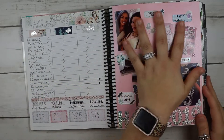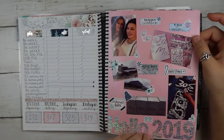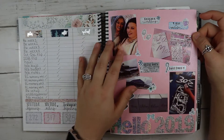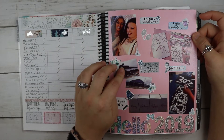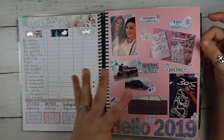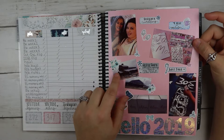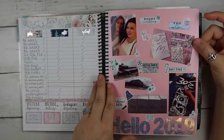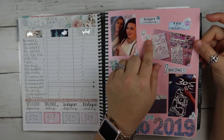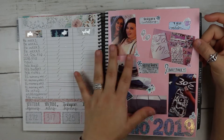I always do the same thing on the cover page — I put scrapbook paper down, use alpha stickers, decorate the page, and put highlight photos of the month showing the big things that happened. This was the month we actually started doing venue tours for the wedding, which was awesome, and I had been on YouTube for one year.